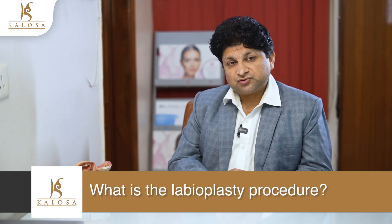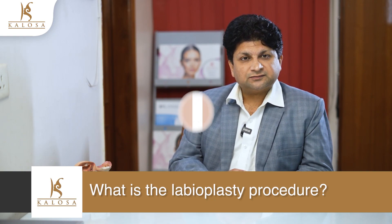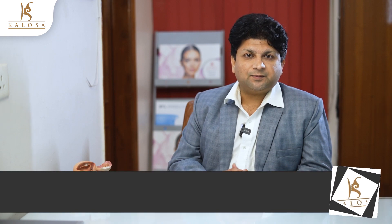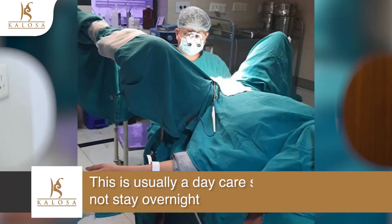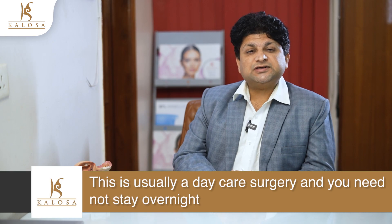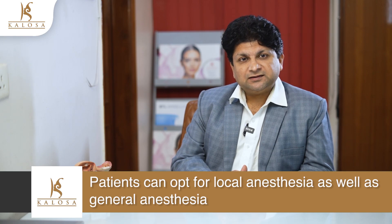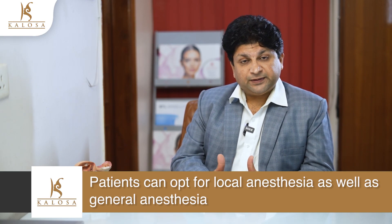Let me discuss what is the labiaplasty procedure, also known as labial rejuvenation. This surgical procedure is performed to reduce the size of the flaps of skin on either side of the vaginal opening, called labia minora. By reducing these skin folds, we can eliminate pain during sexual intercourse and other physical discomforts such as vaginal irritation. This in turn allows you to perform normal day-to-day activities. This is usually a daycare surgery and you need not stay overnight in the hospital or facility. Patients can opt for local anesthesia or general anesthesia depending upon their pain threshold.